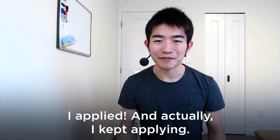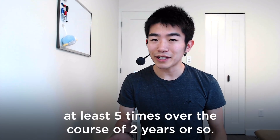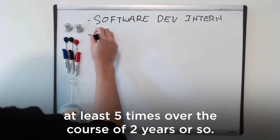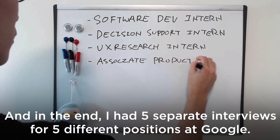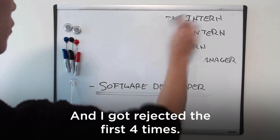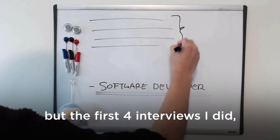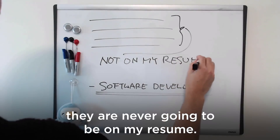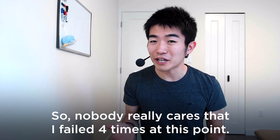Step six: I applied — and I kept applying. I applied to Google at least five times over the course of two years or so. In the end I had five separate interviews for five different positions, and I got rejected the first four times. I only got through on the last one, but those first four interviews will never be on my resume, so nobody really cares that I failed four times.